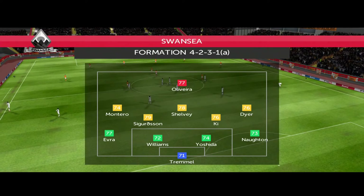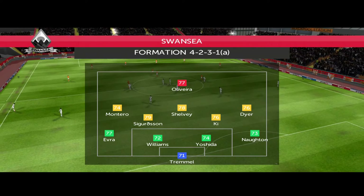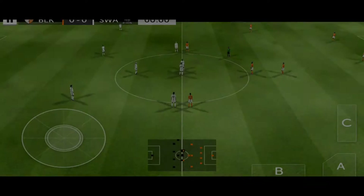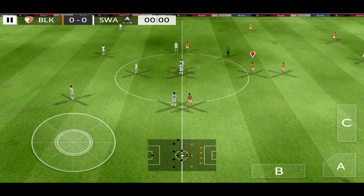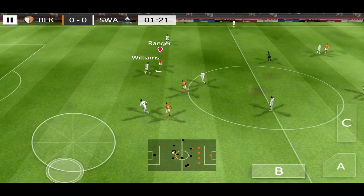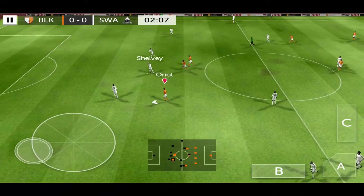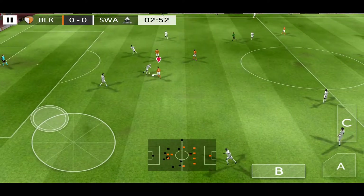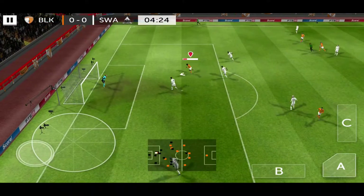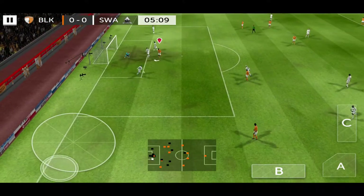The away side has gone for this line-up. Over, he gets his match underway. And he's back in possession. Good effort. He got a good hand behind that.